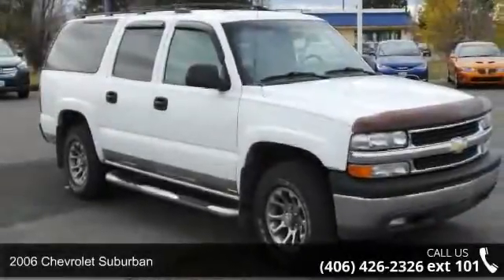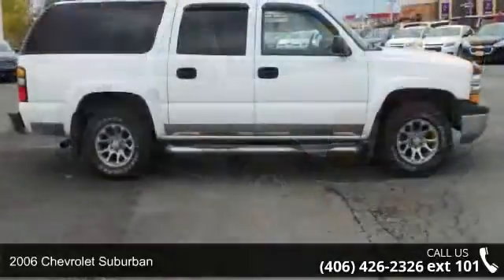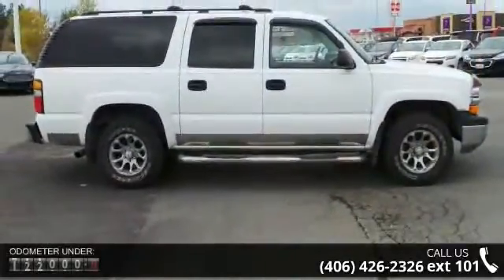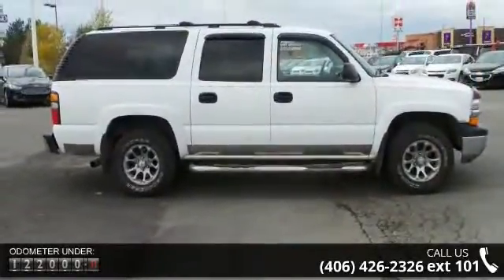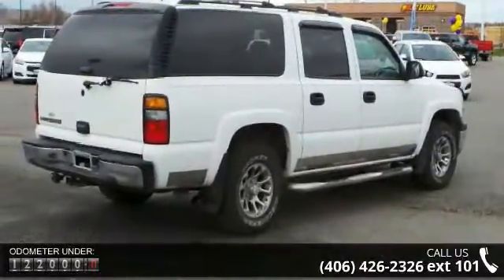Arrive in style with this 2006 Chevrolet Suburban. If you are looking for an automobile with great features, look no further. This vehicle comes with a reliable 8-cylinder engine, connected to a smooth-shifting automatic transmission.